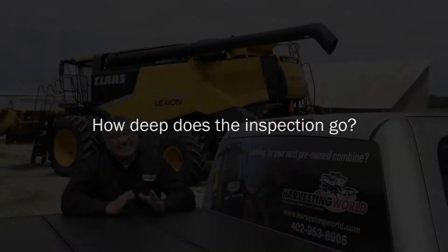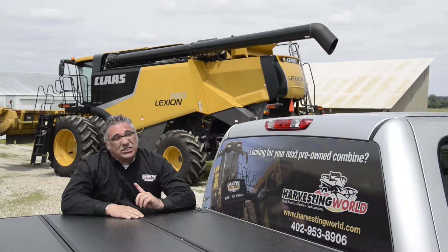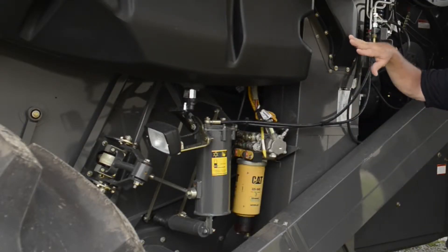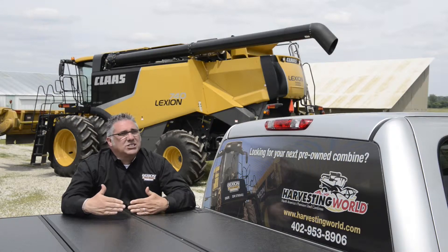It takes eight to ten hours to complete this inspection. The inspection goes from the feeder house to the chopper, from the engine down to the undercarriage. When the technician does the inspection, he will identify what parts need to be replaced to make this combine field ready.